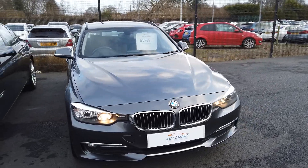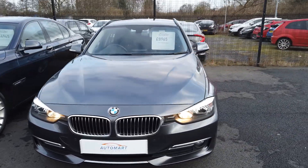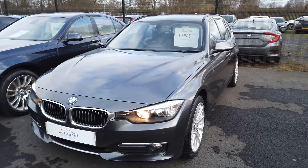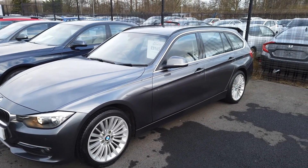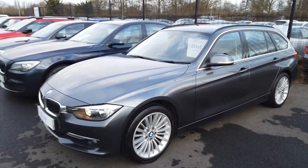We can offer it with BMW Finance, which is Alphera — and who better to finance a car with than the people who made it. So, let's jump inside.